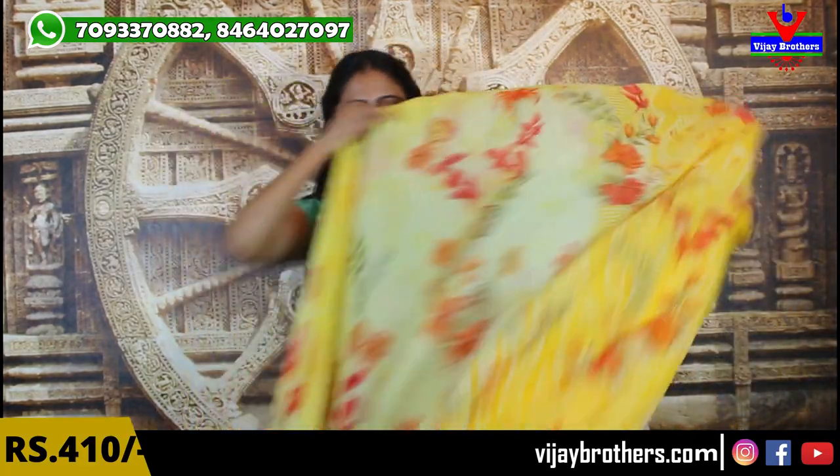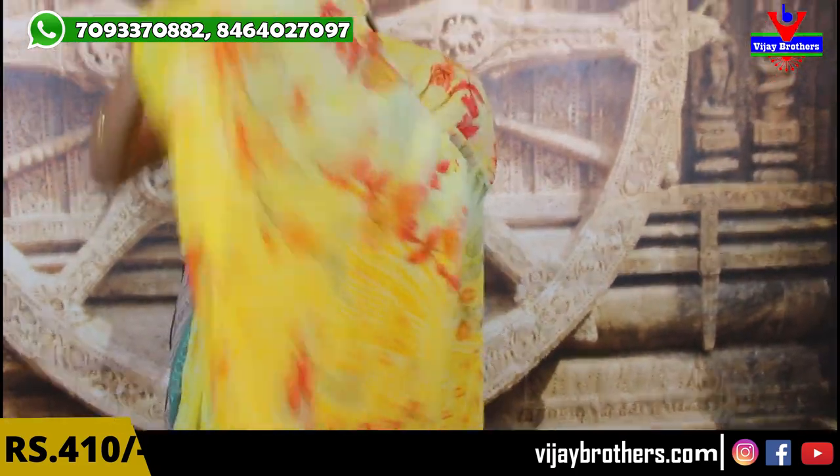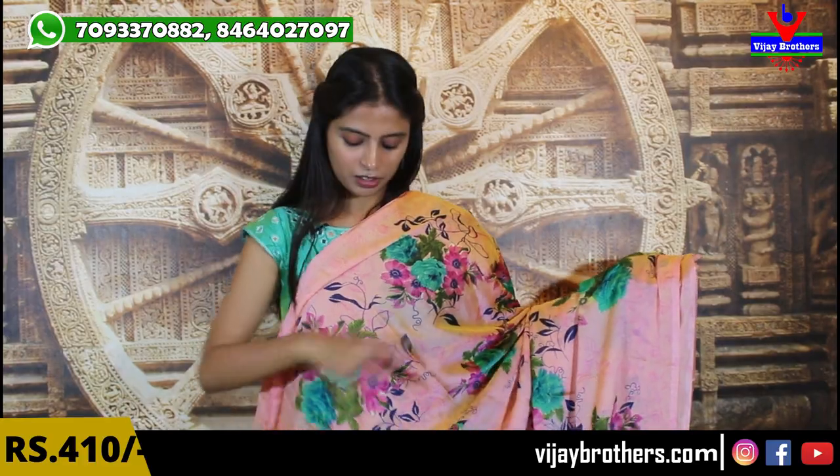We have a beautiful saree from Kotapeed Branch. This one also has a beautiful printed style with a blouse included from Kotapeed Branch.